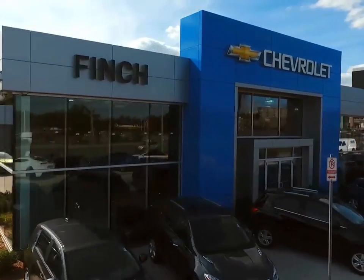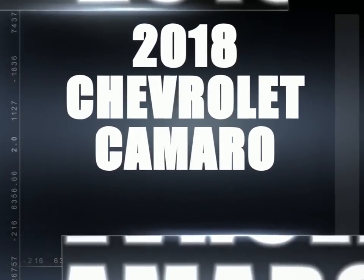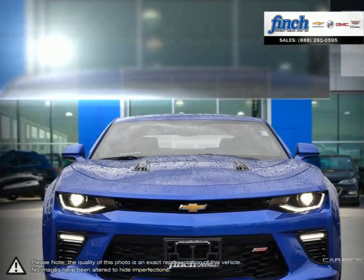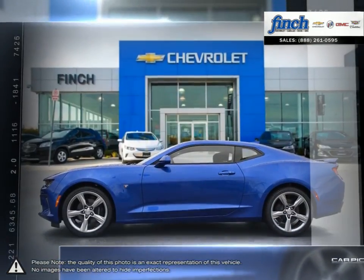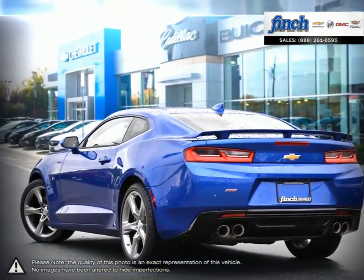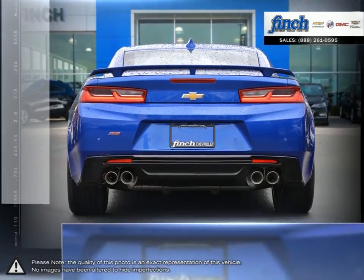Welcome to Finch Chevrolet. Today we're looking at a 2018 Chevrolet Camaro. The Camaro is the perfect combination of distinct design, cutting-edge technology, and exhilarating performance — a combination that represents the bold and iconic design that makes a Camaro a Camaro. The Camaro underlines the iconic design that makes it a modern classic.